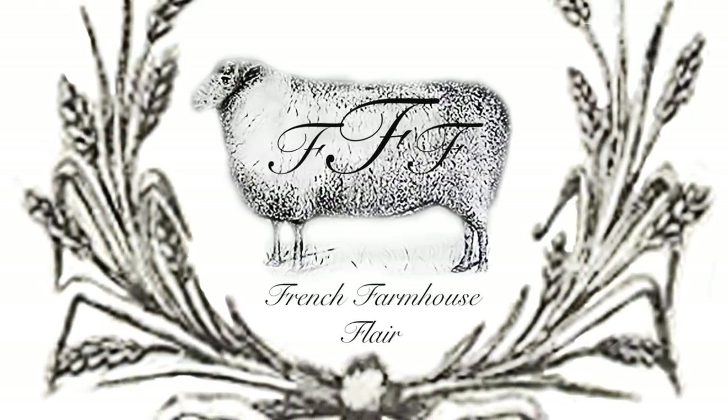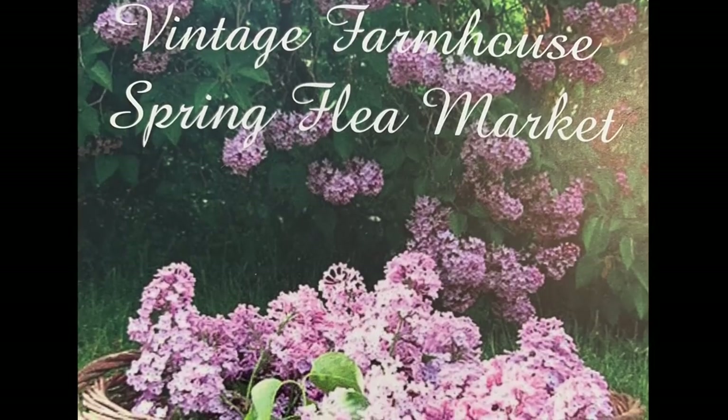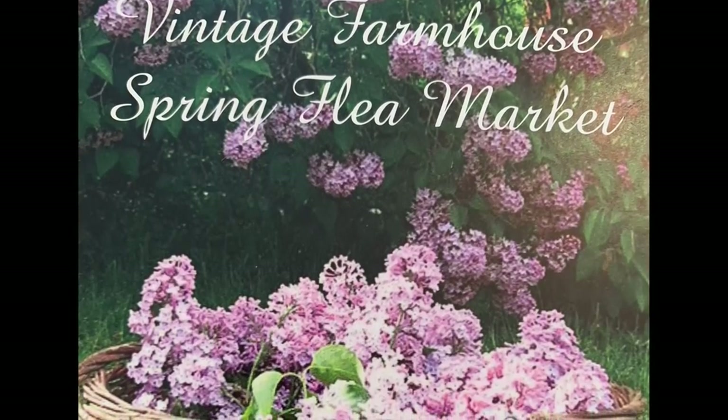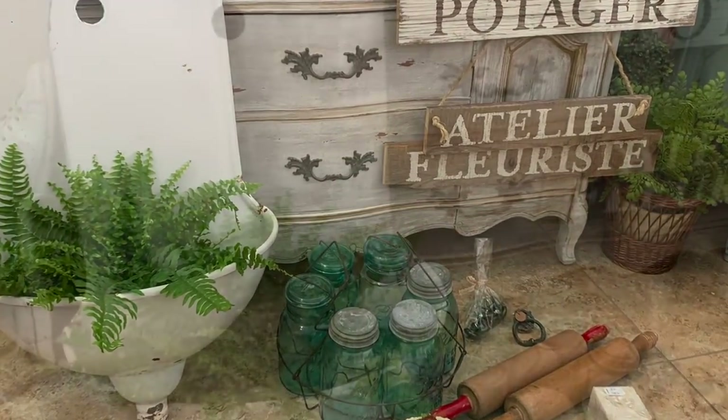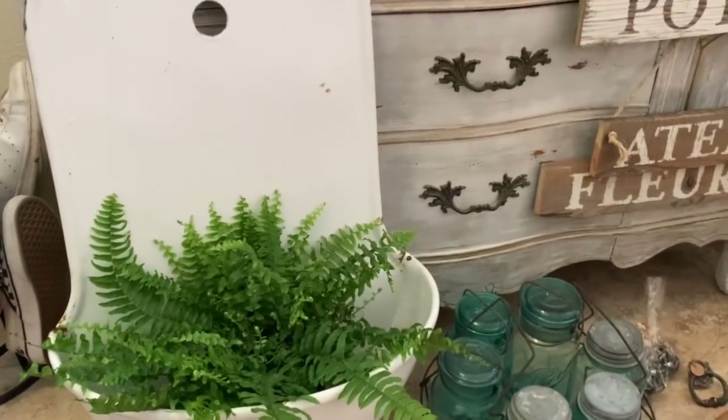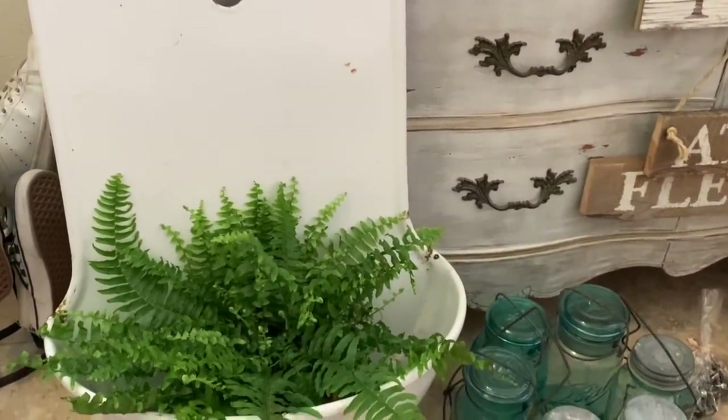Bonjour and happy French Friday to you! To start off, I wanted to share my vintage market finds with you. The first thing I'll share is this French sink — I've actually been looking for one of these for quite some time.